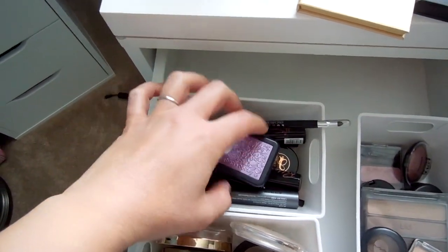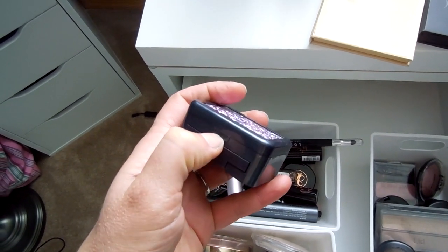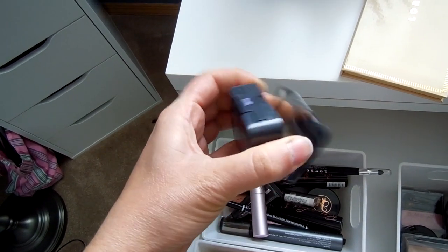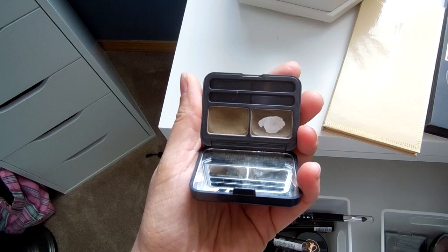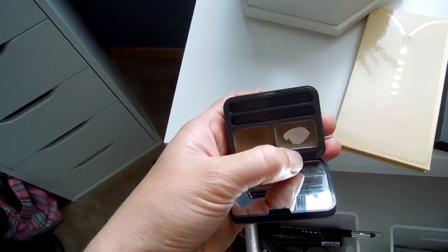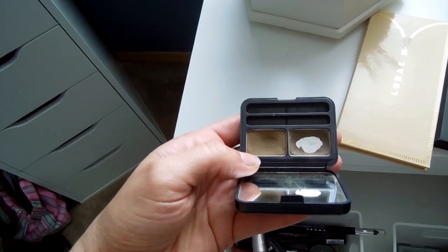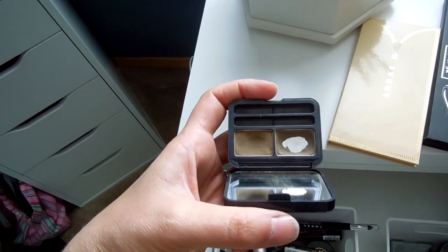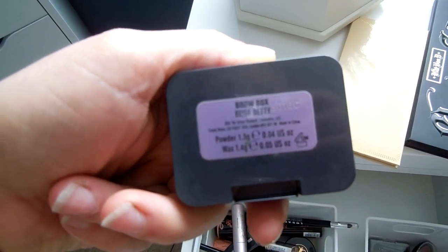My brow situation never really changes. I'm using the Beige Betty Brow Box, and I'm actually trying to use up this particular shade so I can grab something new during the Sephora VIP sale. This is the brow shade I use every single day. There's a gray one from Tarte that I want to buy. I also use this color in my crease — it's very pretty. But they no longer make the Beige Betty Brow Box. Urban Decay, why?